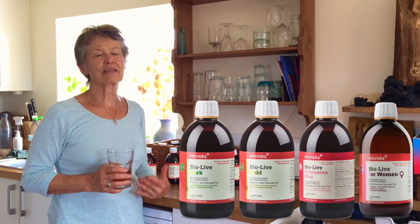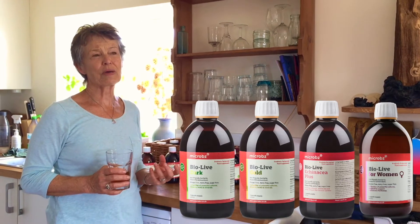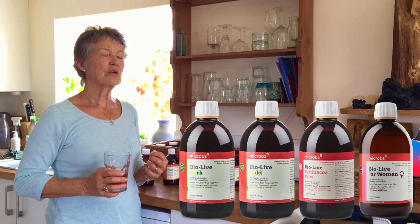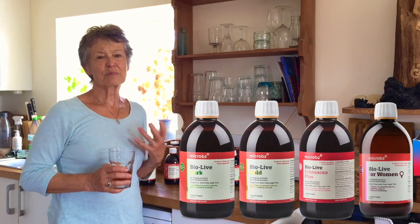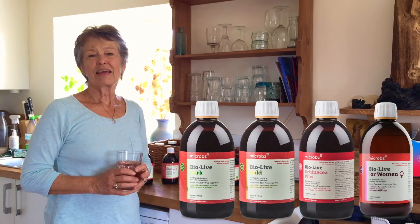The Bio-Live range is about balancing bacteria in the gut, which means I'm giving myself the best possible immunity, but also the best possible environment for the microbes to make best use of the food that I eat and generally keep everything balanced.